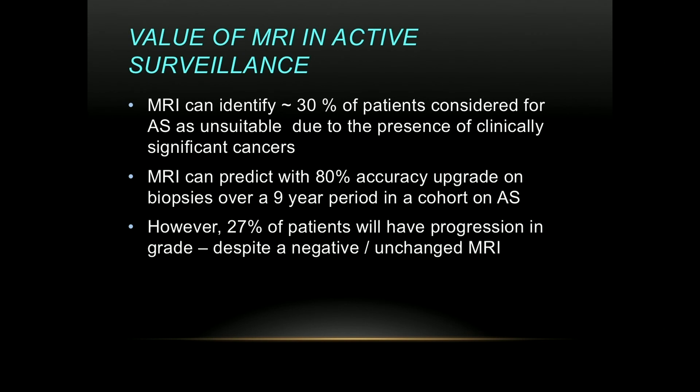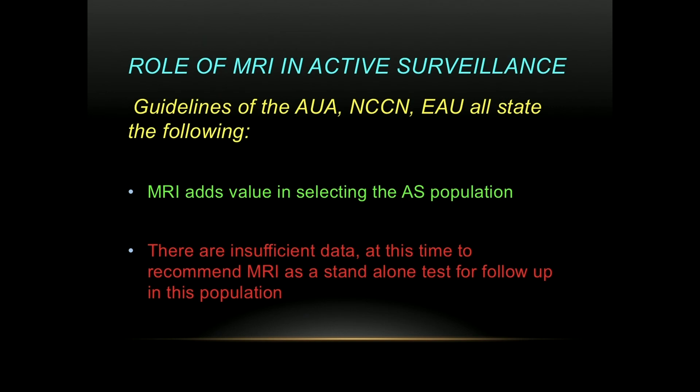The downside is that between 20 and 30% of patients can have progression in grade despite a negative or unchanged MRI. As for the guidelines, the AUA, NCCN, and EAU are quite in agreement: green light for MRI adding value in selecting who to subject to active surveillance and who should be treated, but there is insufficient data at this time to recommend MRI as a stand-alone test for follow-up in this population.